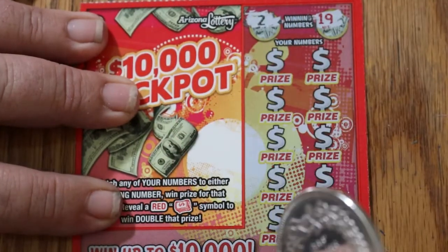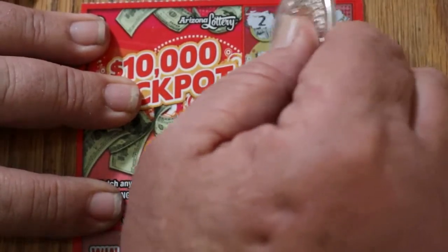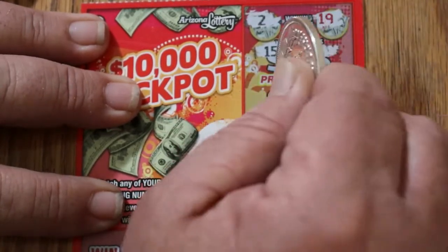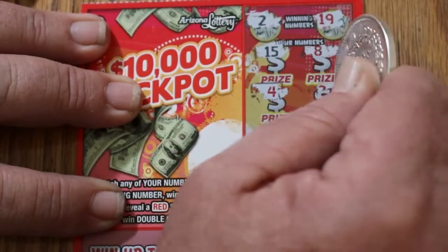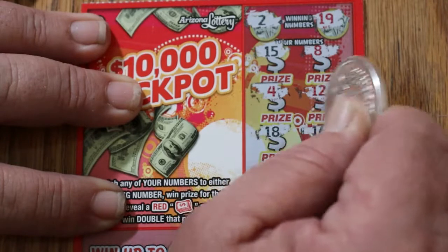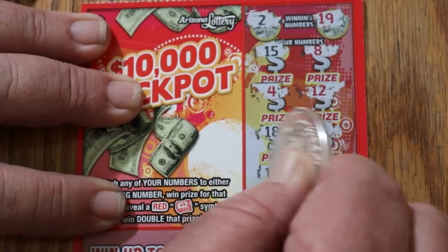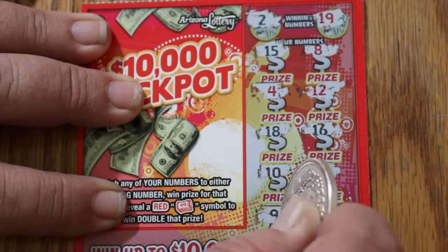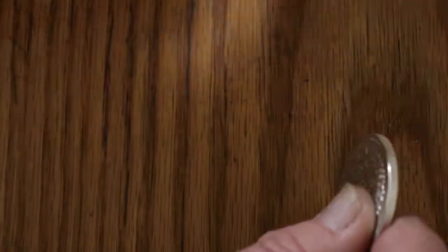Ticket 135. Winning numbers are 2, 19, 15, 8, and 20. And nothing.